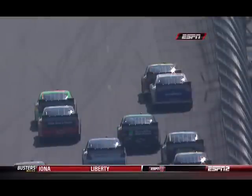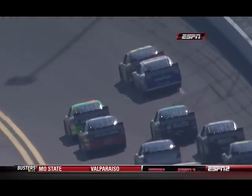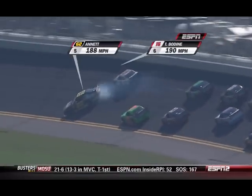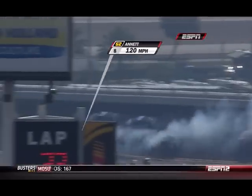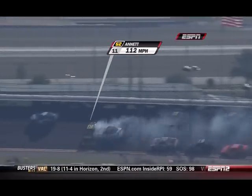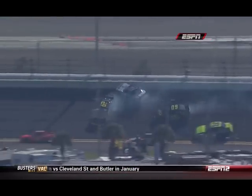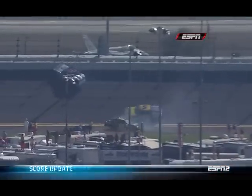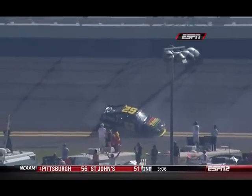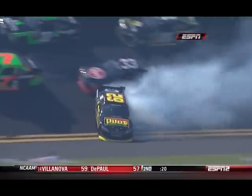Let's take another look, see what happened. You can see right there, looks like Kenny Wallace got tagged. Actually, that was Annette. Wallace comes in behind that. And right there, you saw Mike worried about the 62 coming back high, and he ends up getting into the tail end of it. Yeah, that's Todd Bodine, who was trying to push Michael Annette there.